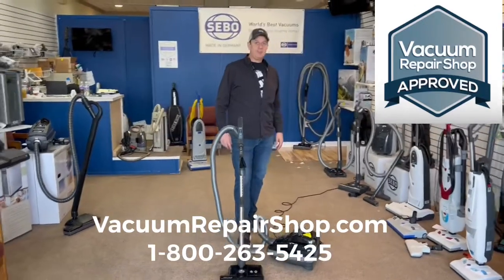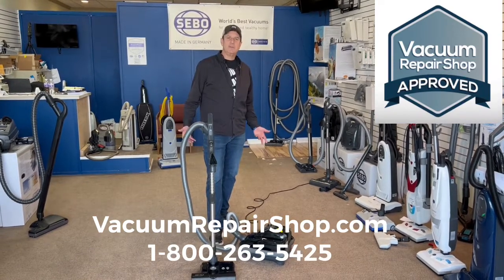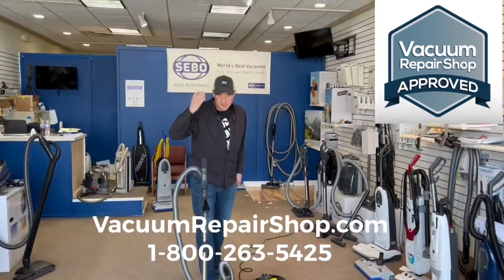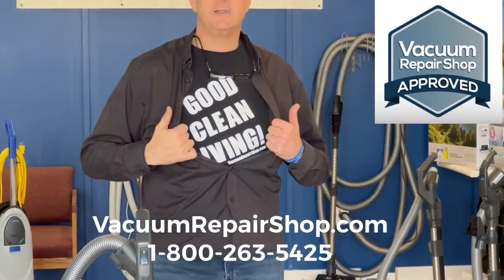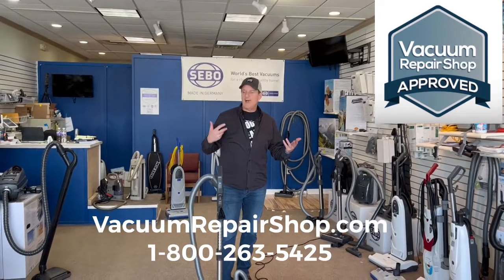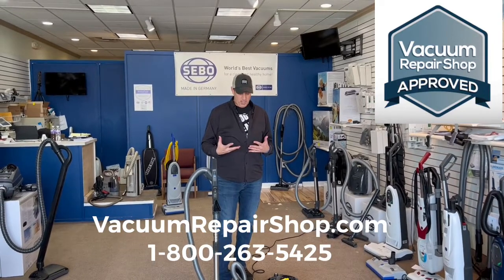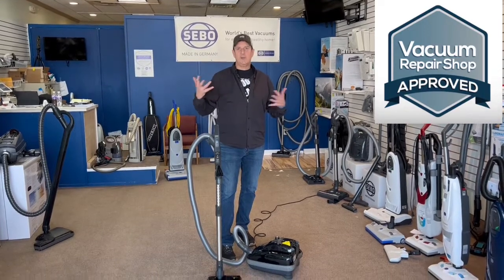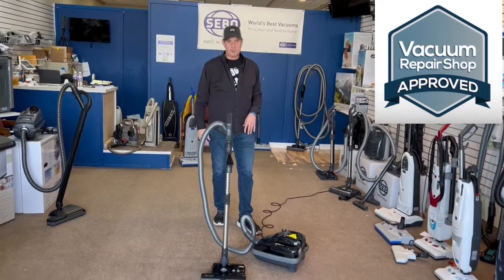Today we're at Charlie's Vacuums up in Glens Falls, New York. We are the superheroes of clean up here. I really feel like I'm a superhero — I got my superhero hat on, vacuum repair shop crew, my superhero shirt on, good clean living. I feel pretty good about what we do because we provide the most effective, easiest to use products responsible for cleaning your home, your business, and your environment — not only good for the appearance of the home, but also for your health.